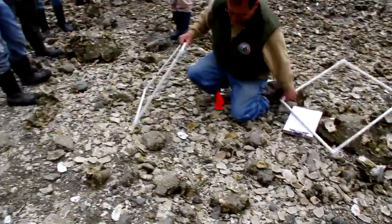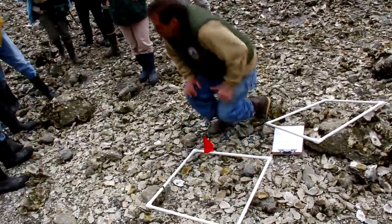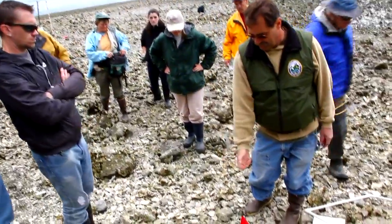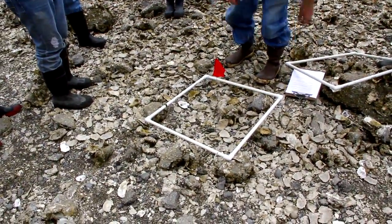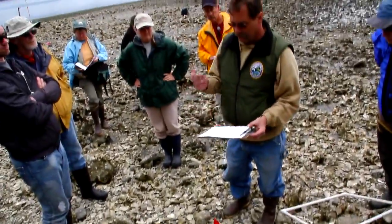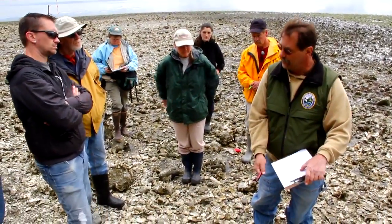It randomly fell there. Is there a quadrat? Sample number one. GPS — go ahead and do a waypoint if you want, store a waypoint. Sample number one — on paper, you record sample number one, write down the lat and long for sample number one.